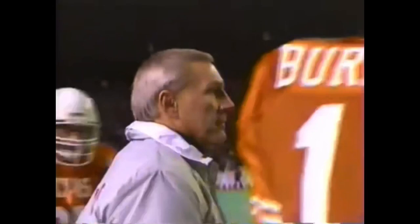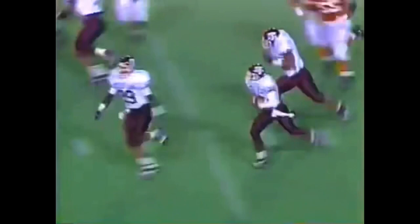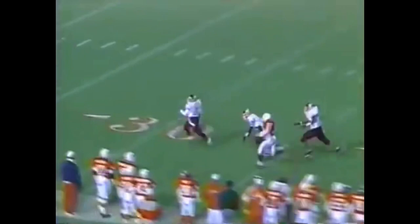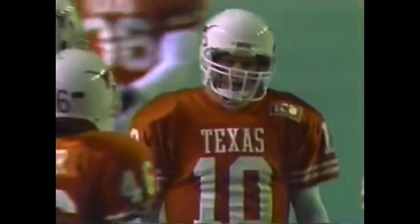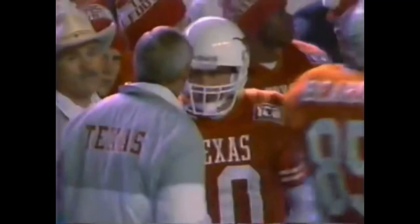Glenn now has five. 3:23 on the clock. 34 yards on the pass play. Look in — pass is intercepted by Aaron Glenn! Touchdown Texas A&M! 95 yards on the return.